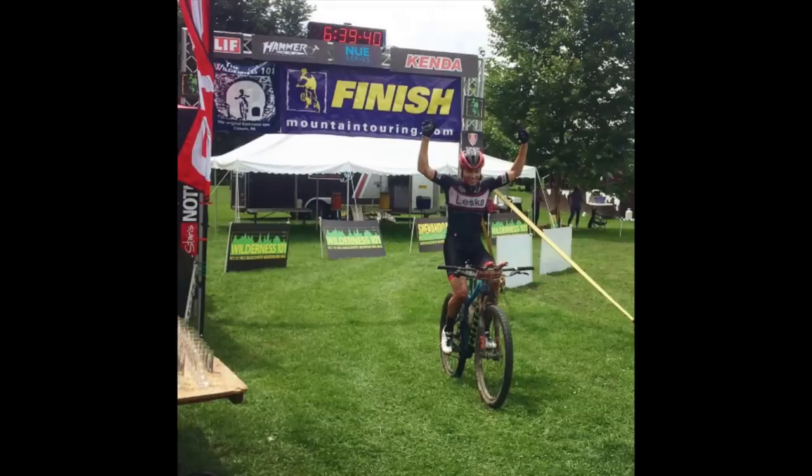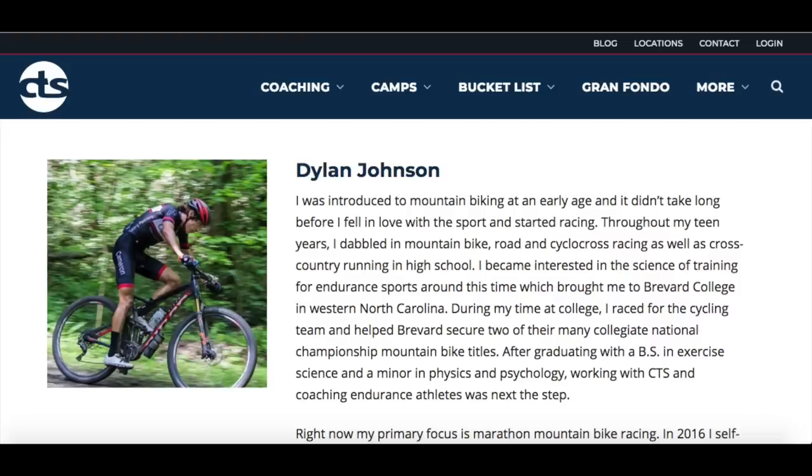If you're new to this channel, I make weekly training, racing, and gear-related videos going over tips and tricks that I've learned in my 12 years of racing and training experience and as a cycling coach at CTS. If you want to learn how to get faster or just more about the science of training in general, be sure to subscribe. If you have a training question or a topic you'd like to see me cover in a future video, leave it in the comment section below — I do my best to get to all the questions.